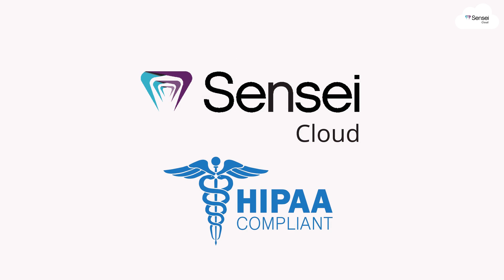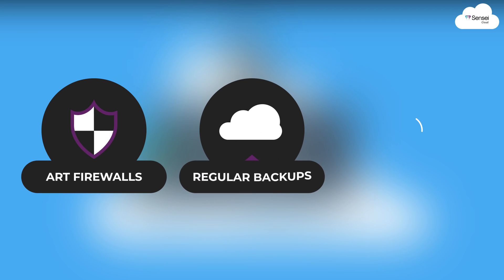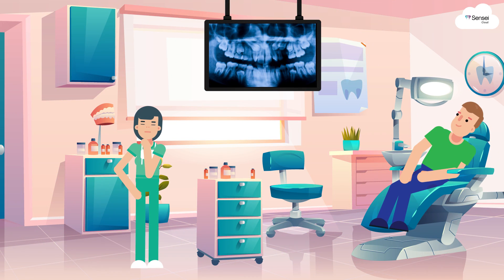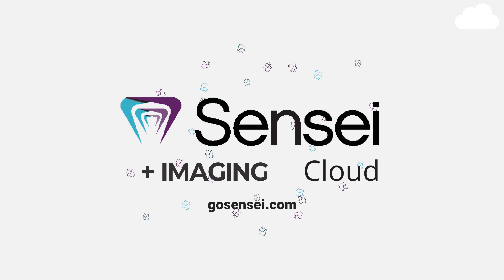Sensei Cloud Imaging is also HIPAA compliant with state-of-the-art firewalls, regular backups, and data governance. Save money, time, and energy for your dental practice while using existing solutions to better your diagnostics and patient services with Sensei Cloud Imaging.